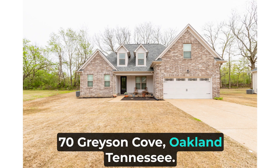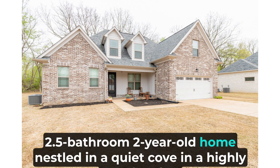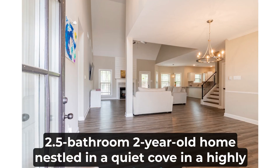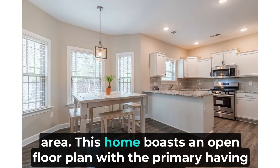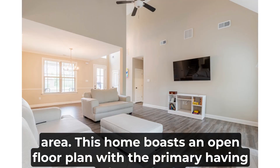70 Grayson Cove, Oakland, Tennessee. Come home to this stunning four-bedroom, 2.5-bathroom, two-year-old home nestled in a quiet cove in a highly sought-after area. This home boasts an open floor plan with the primary having a luxury bath.